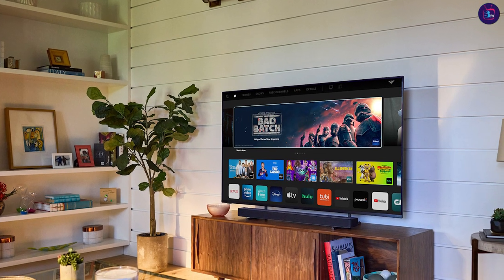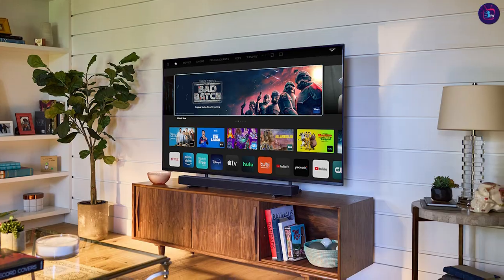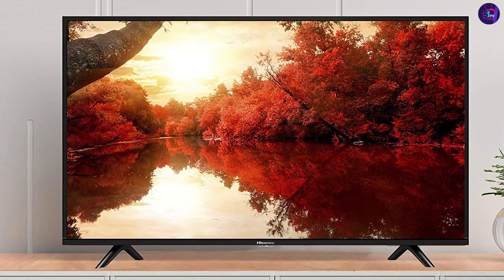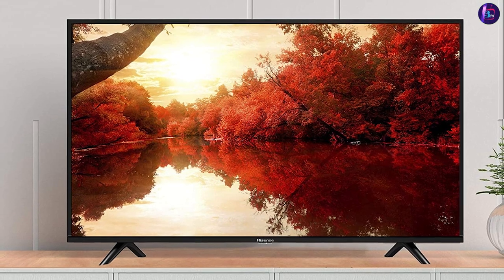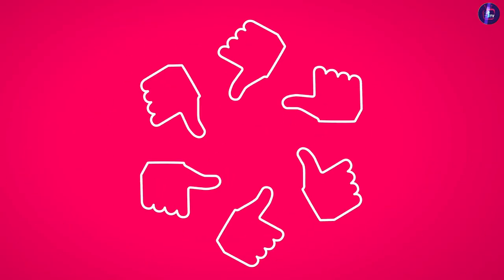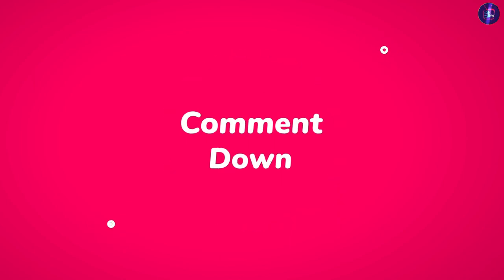We hope that this comparison between the Hisense 32 Smart TV and the Vizio D Series 32-inch Smart TV has been helpful for you. If you have any questions or comments, please leave them down below in the comments section. Don't forget to like and subscribe to our channel for more reviews and comparisons like this one. Thank you for watching, and we'll see you in the next video.